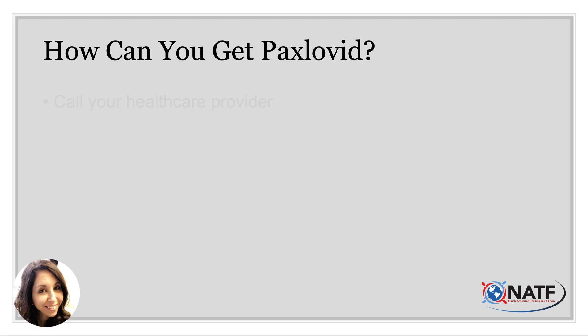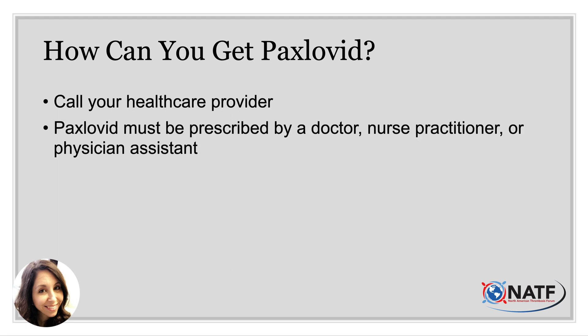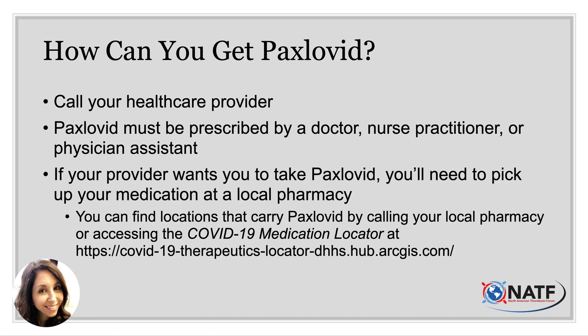How can you get Paxlovid? The first thing you need to do is call your healthcare provider. You need a prescription in order to get Paxlovid, and it must be prescribed by either a doctor, a nurse practitioner, or a physician assistant. Once you get the prescription, you'll need to find a local pharmacy that carries the medication. You can call around to local pharmacies or search 'COVID-19 medication locator' in your search browser to help you find pharmacies near you.